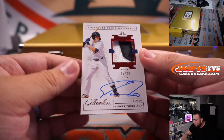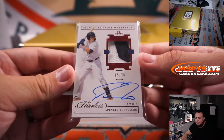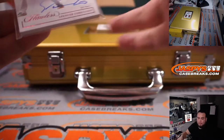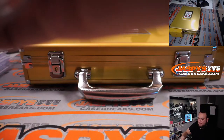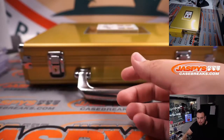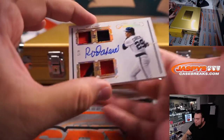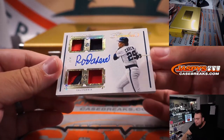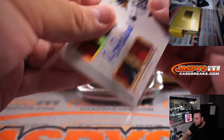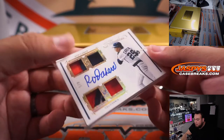We have five out of twenty Spencer Torkelson — very nice, a little prospect there for Detroit. Going to Kevin, straight up. Five out of twenty. And last one here before the encased cards is Rod Carew, four out of five, quad relics, triple relic on the bottom left — California Angels edition. Going to Paul Norrin straight up.